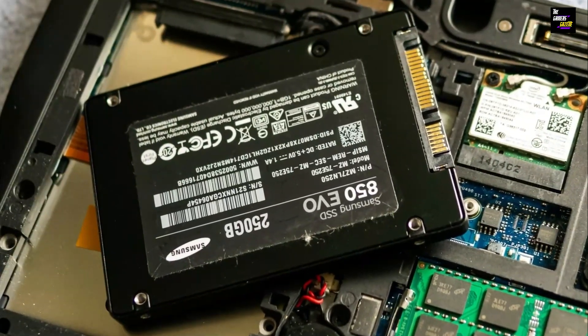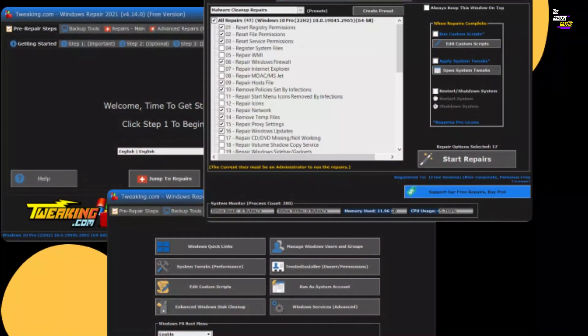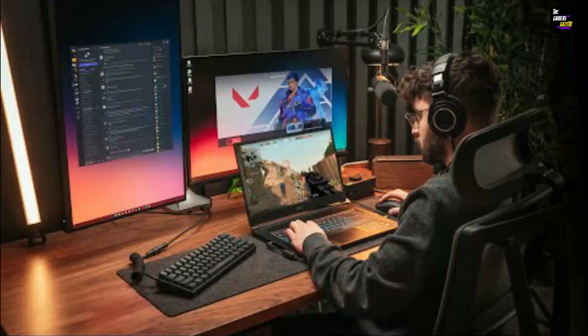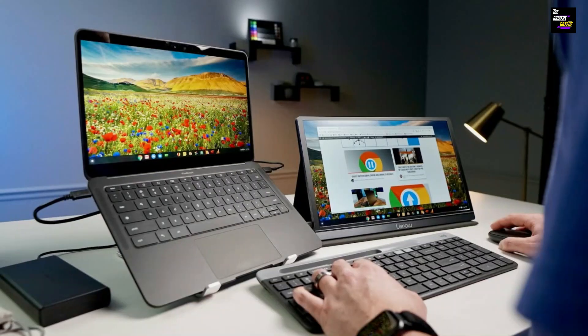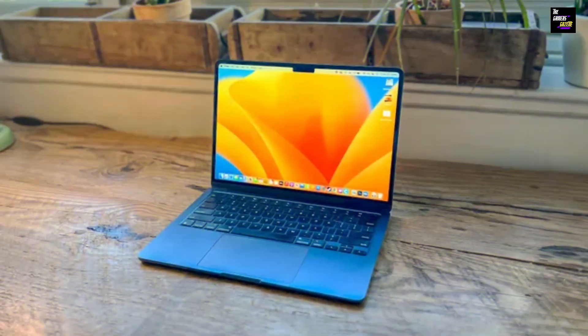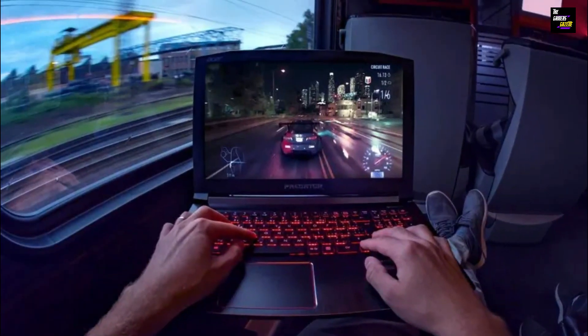Optimizing your laptop's settings. Now that you've upgraded your laptop's hardware, it's time to optimize its settings to ensure the best gaming experience possible. By tweaking a few settings, you can maximize your laptop's performance and make your games run smoother than ever before. First, let's start with the power settings. To get the most out of your laptop while gaming, make sure it's set to High Performance mode. This will prioritize performance over energy-saving features, ensuring that your laptop runs at its full potential. Next, optimize your display settings. Adjust the screen resolution to match your game's recommended settings for the best visual experience. You can also disable any unnecessary visual effects or animations that may be running in the background, freeing up resources for your games.